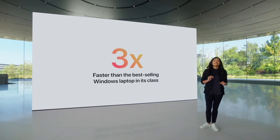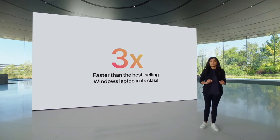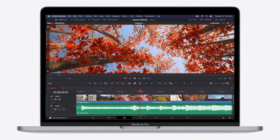In fact, the new 13-inch MacBook Pro can do things that no other compact 3-pound Pro notebook can do, like playback 8K ProRes footage in full quality in DaVinci Resolve without dropping a single frame.